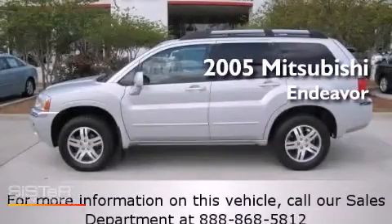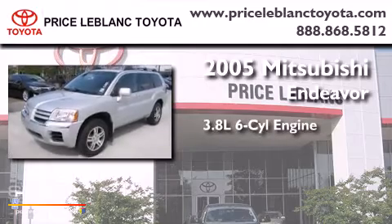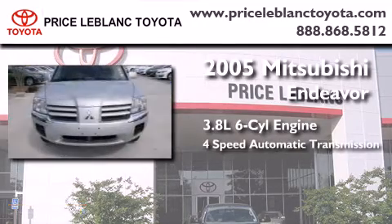This is a 2005 Mitsubishi Endeavor. It features a 3.8-liter six-cylinder engine and a four-speed automatic transmission.